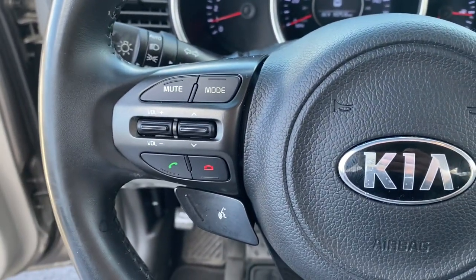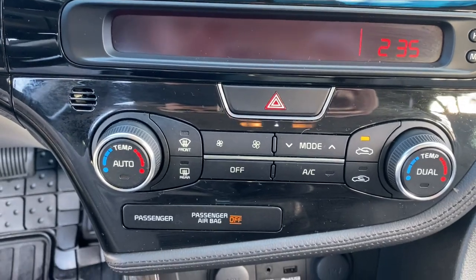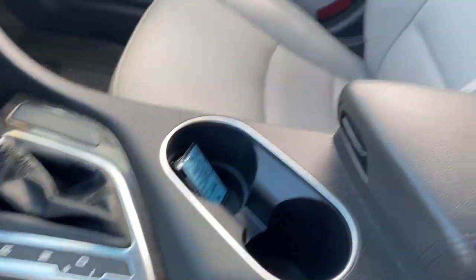Keyless entry, keyless start, fog lamps, heated mirrors, satellite radio, woodgrain interior trim, aluminum wheels, multi-zone AC, steering wheel audio controls, power driver seat.